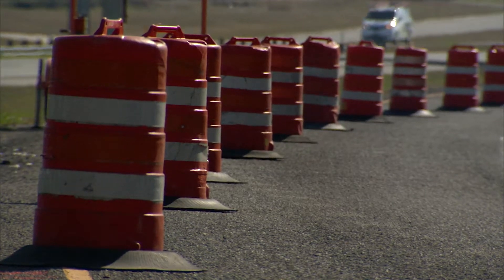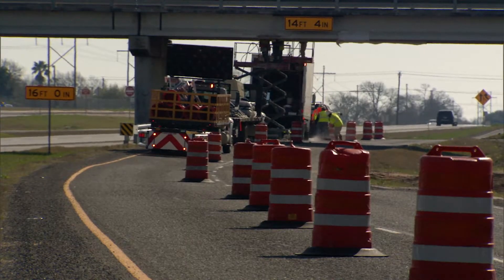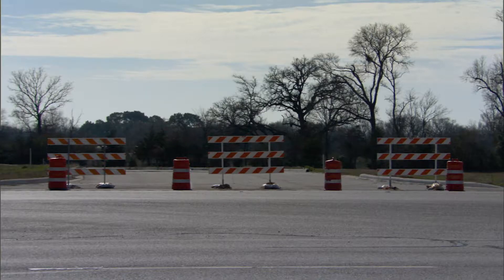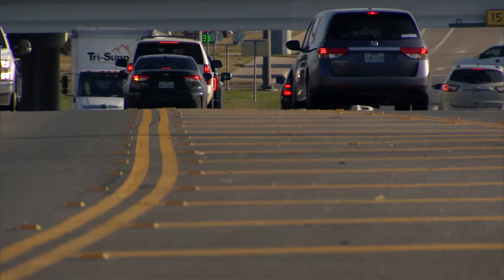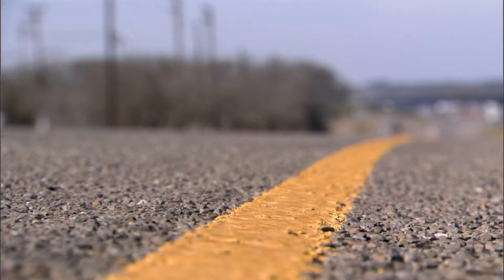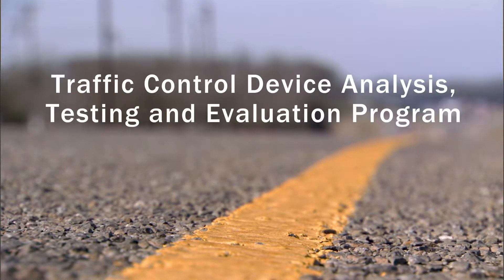Traffic control devices help our transportation system operate efficiently and safely. From signs to pavement markings, there are numerous traffic control devices on Texas roads. TCDs are essential for operations. It's safe to say our roadways would be chaotic without them, and that's why TxDOT conducted this evaluation program on both new and existing TCDs.